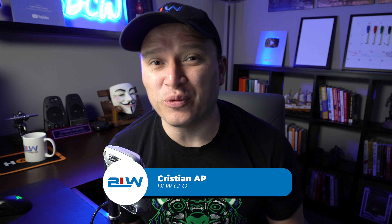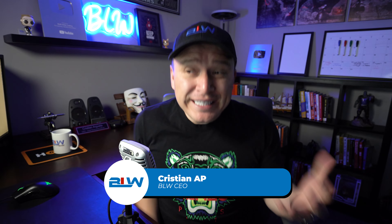Hey everyone, this is Christian here on YouTube and welcome to a brand new video for the channel. In today's video we're going to talk about how I was able to make over $1,900 without doing anything in a matter of about two weeks, and we're going to give you some details as to how I did it.